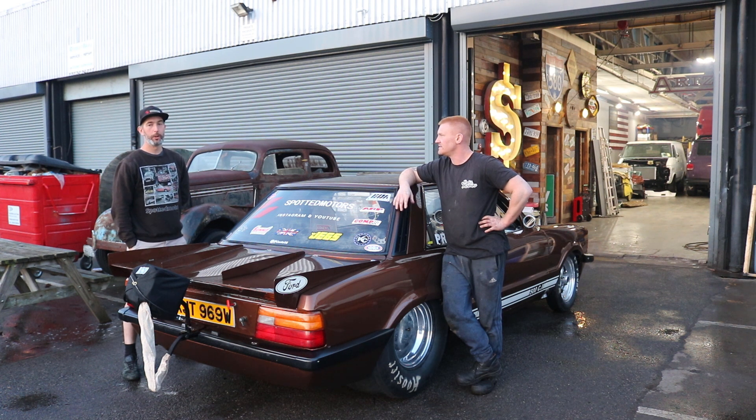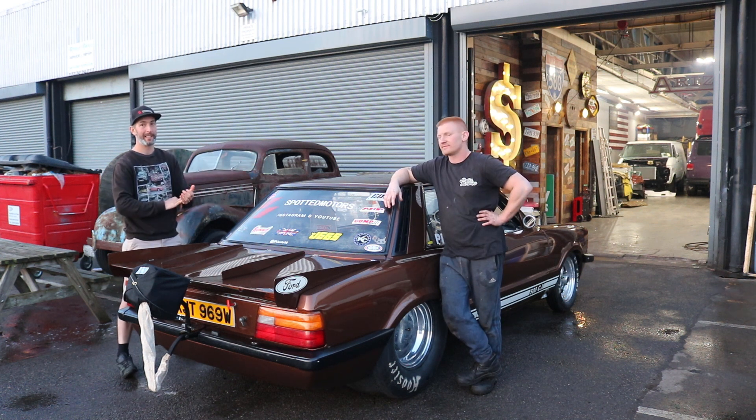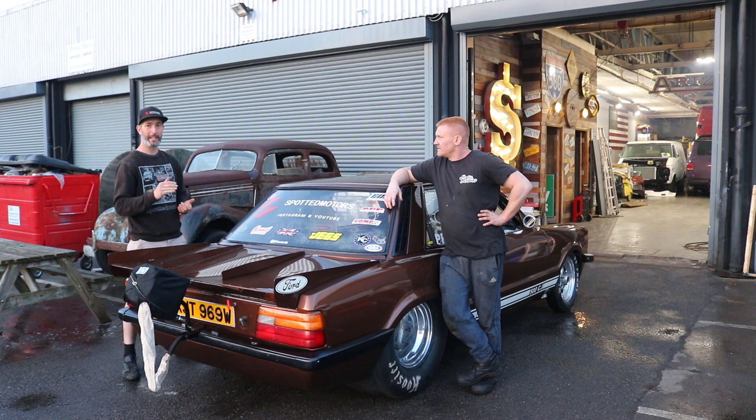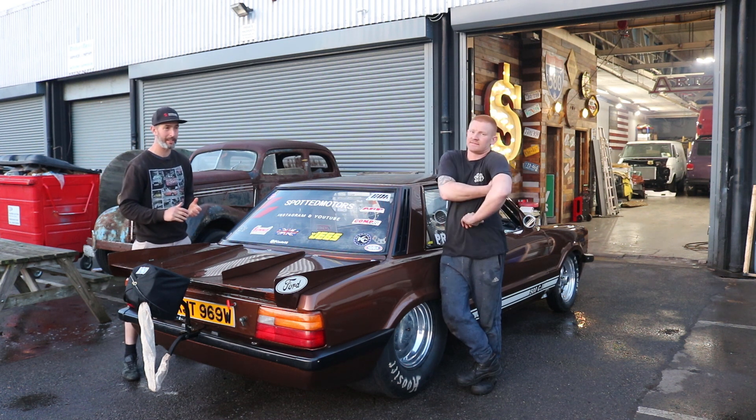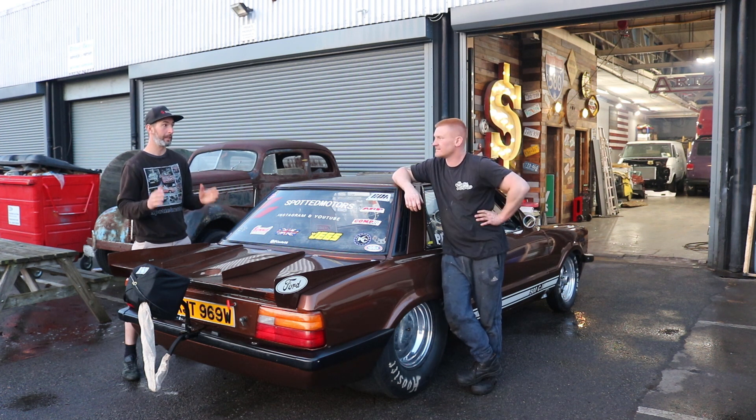We're running something called Pro Street, which basically means it has to be a street car. It can be chop channeled, space framed — wherever you want it to be really — as long as it runs MOT and tax. And we're running against some really big hitters — the kind of guys that we run to the stand to watch, that we hover around their pit areas to look at their cars.